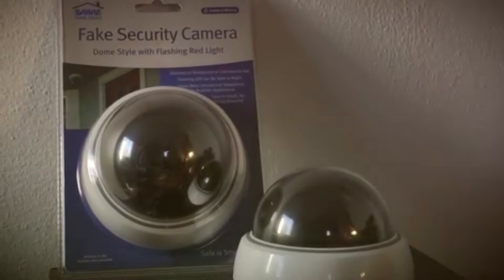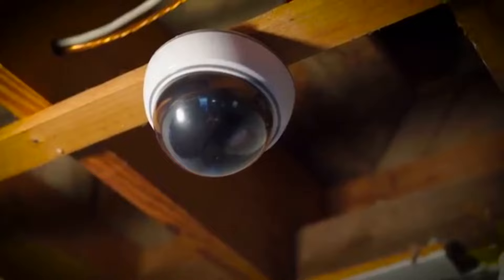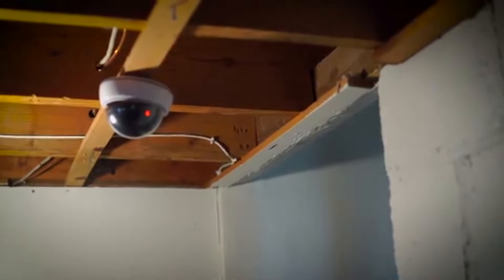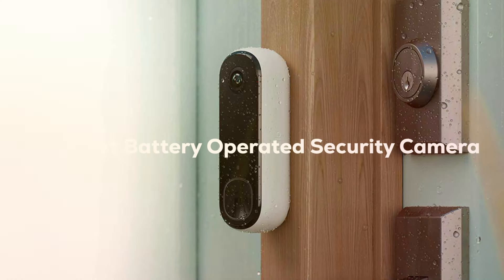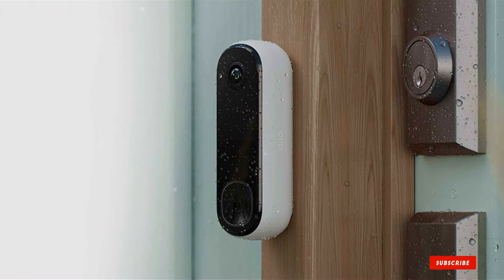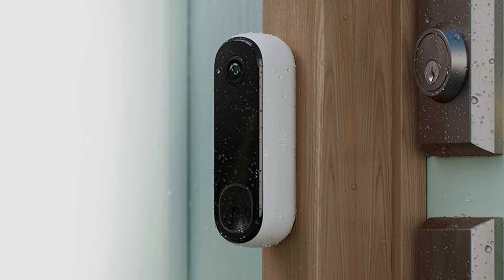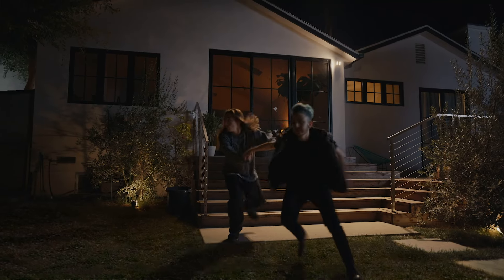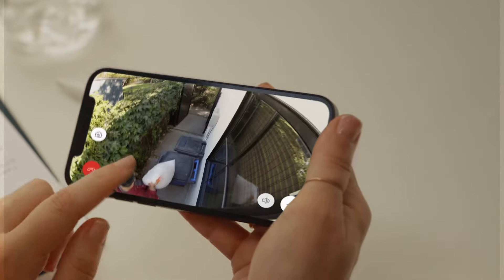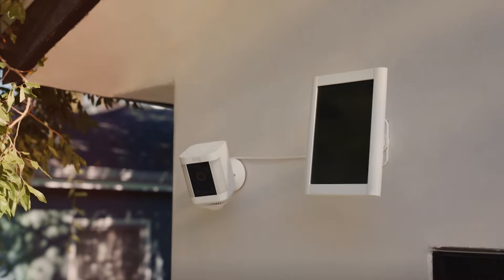Welcome to our channel where we help you make informed decisions about the tech you bring into your life. Today, we're diving deep into the world of security, specifically battery-operated security cameras. With the rise in home invasions and package thefts, having a reliable security camera has become a necessity rather than a luxury. We've researched and tested a multitude of cameras to bring you the top 7 that are not just reliable but also hassle-free with their battery operations. Let's enhance your home security together.